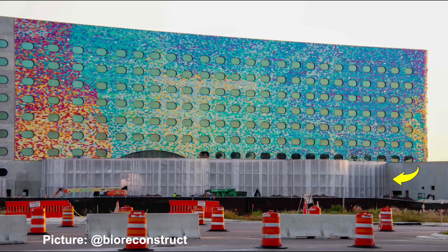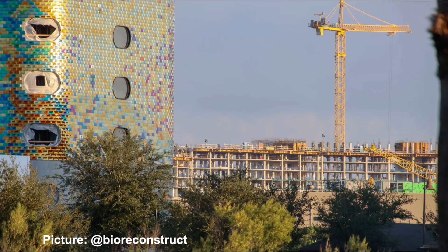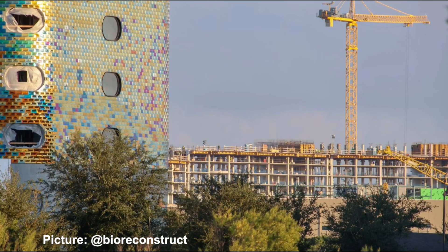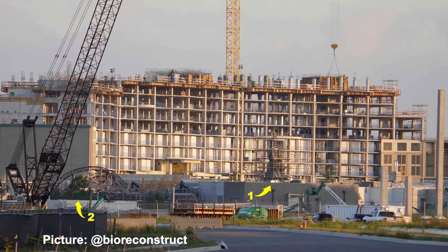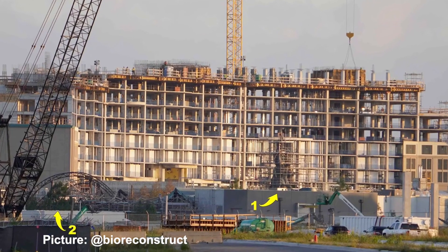The lobby of the first resort south of Epic Universe has been completely enclosed in scrims to ensure that outside weather stays out while interior work progresses. Looking just past that first resort, you can see the in-park hotel rising above the ground as well as the top of the Curse of the Werewolf and the Dark Universe entry portal.